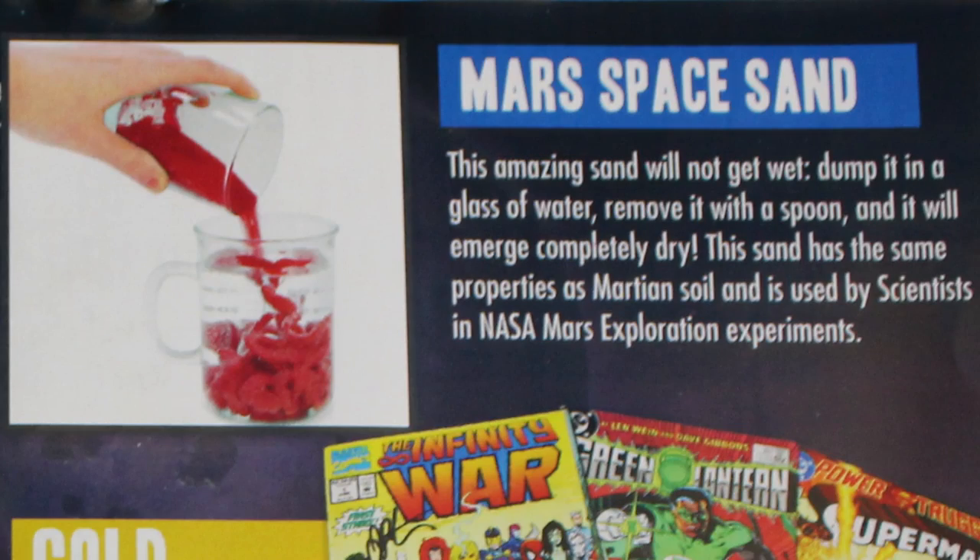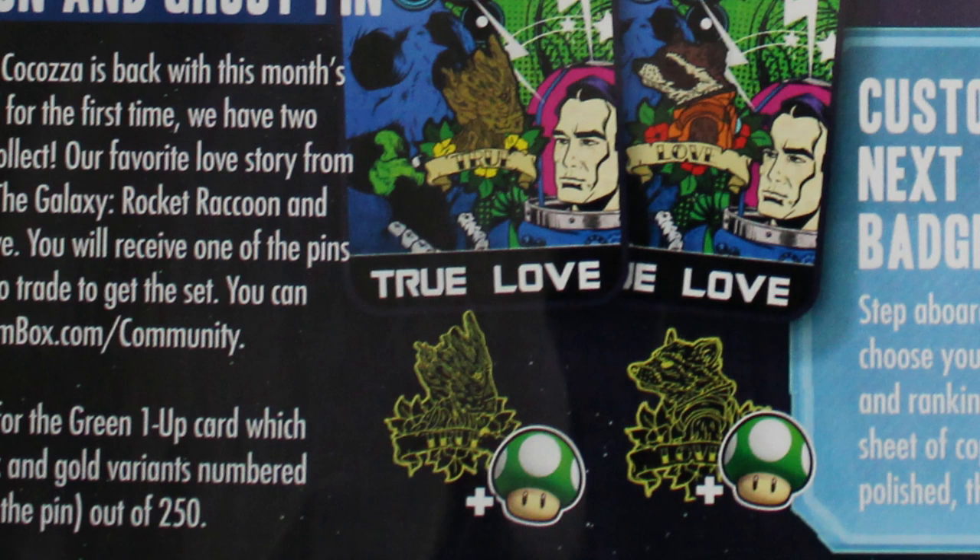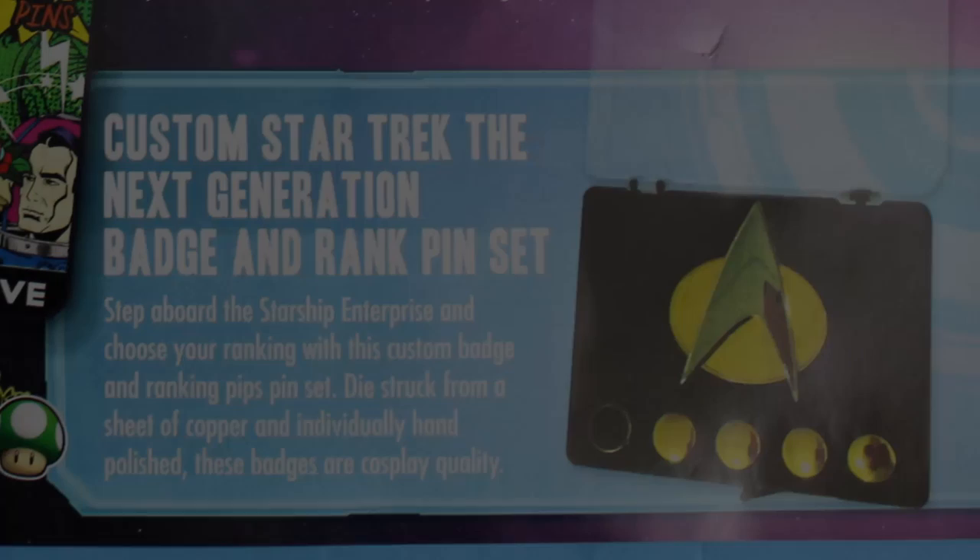Everybody's getting the Mars Space Sand — when they pour it, it looks like brain matter or something, but it says the amazing sand will not get wet. We played with it a lot as kids so it's really fun — we'll have to do this together. Everybody's also going to get a BAM Box exclusive 'True Love' Rocket Raccoon group pin. It looks like one says 'True' and one says 'Love,' and you can be one-up for the gold pins.